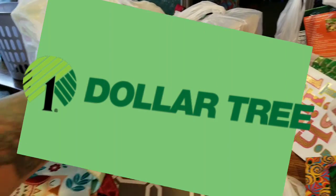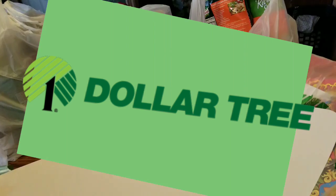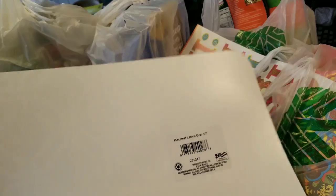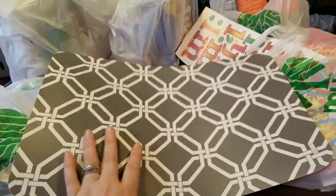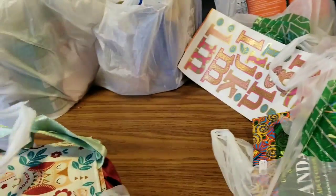Alright guys, first things first. I got something for a DIY. This is a Placemat Lattice Gray DT by Greenbriar International. And I'm going to do something hopefully kind of cool with this. It's just a placemat, so I picked that up.